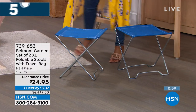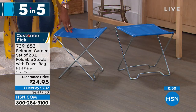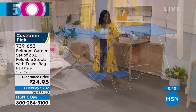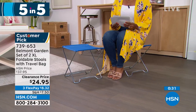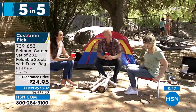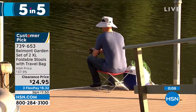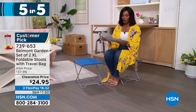Moving on — Belmont Garden brings us a set of two extra large folding stools. These are great because there's always that time at the park, a soccer game, or the beach where you wish you had somewhere to sit that didn't involve the ground. You're getting two. I saw an image of these used while fishing — sit while you're fishing and have a little table surface. These aren't always a chair if you don't want them to be. Fold them up and keep them in the back of your car, use them when you need them, and they take up no space when not in use. Item number 739-653, choice of blue, teal, or red.